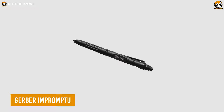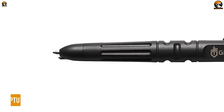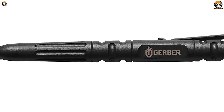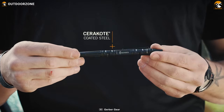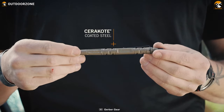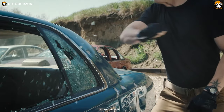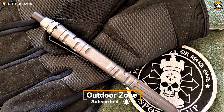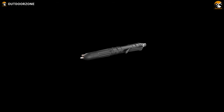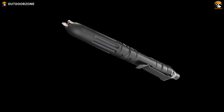The Gerber Impromptu is no ordinary writing implement. While it does its job of taking notes in any weather condition, it offers so much more. Built with a tough machined steel body and an integrated glass breaker tip, this pen is ready for unexpected turns of events. Its discreet design allows for concealed carry without attracting unwanted attention, so you can have a reliable self-defense tool at hand without revealing its true purpose.